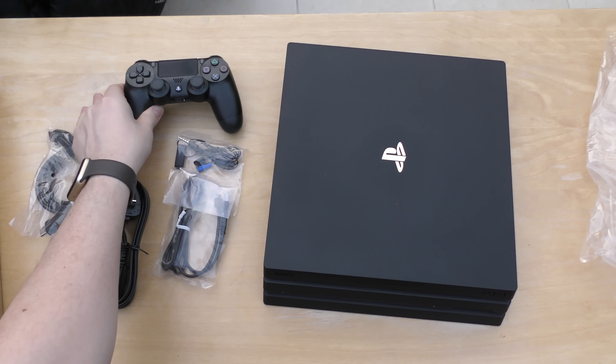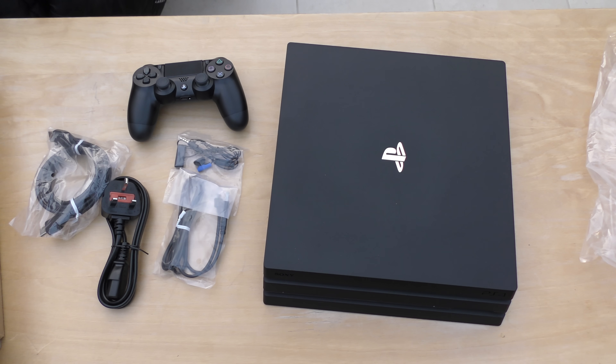Anyway, there you go — that is my unboxing and initial impressions of the Sony PlayStation 4 Pro. I can't wait to move all my data across to it. I might do a video on that just to show you, like a tutorial. Thank you ever so much for joining me today. Thank you for watching. Take care, bye!